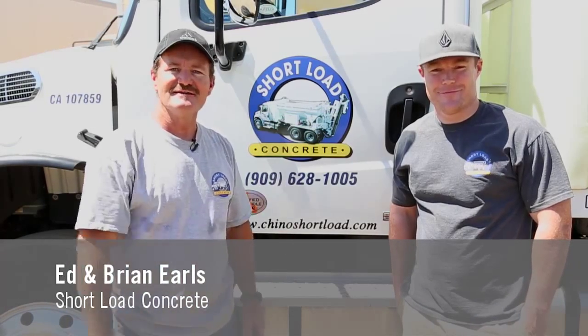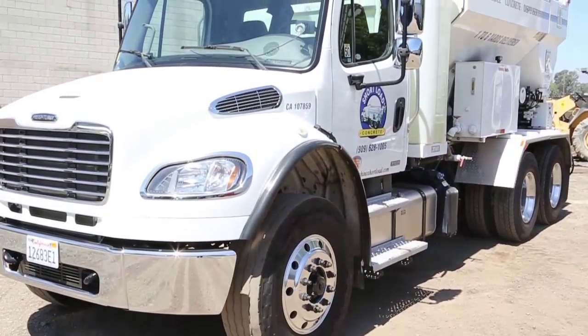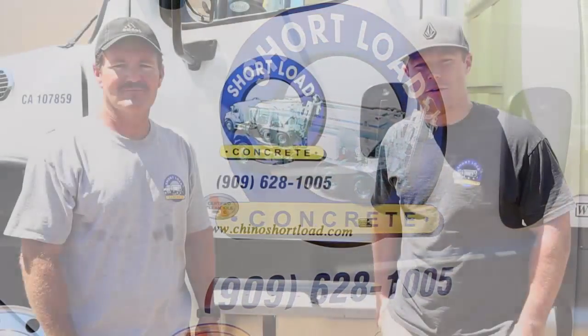Hi, my name is Ed and this is Brian, and today we'd like to tell you about our business, Short Load Concrete. We are Southern California's original short load concrete, servicing the Inland Empire since 1991, where we have been family owned and operated.